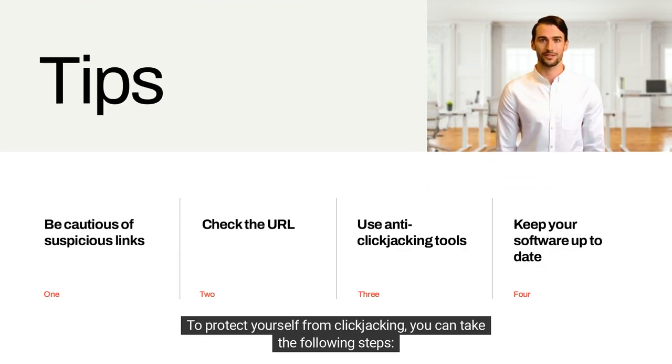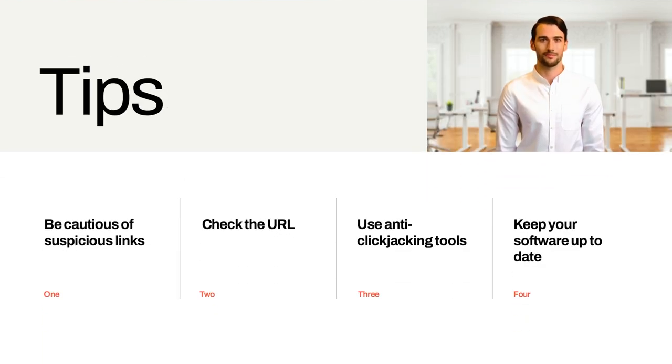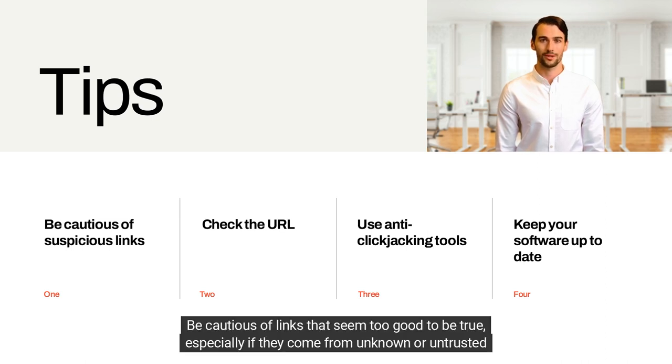To protect yourself from clickjacking, you can take the following steps. Be cautious of suspicious links — be cautious of links that seem too good to be true, especially if they come from unknown or untrusted sources.